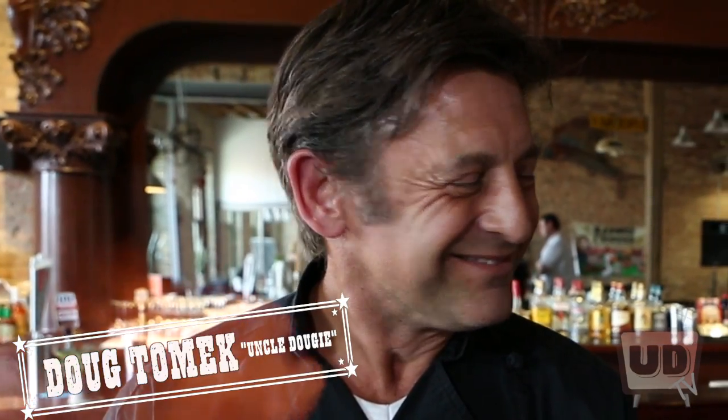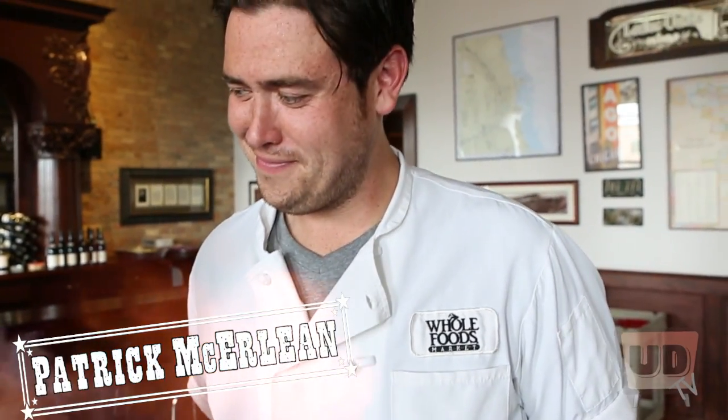We've got the participants here — Uncle Dougie himself, and the great Chef Patrick Macerlien from Whole Foods. This looks delicious. What are we going to be cooking? Lamb pops, let's call them.